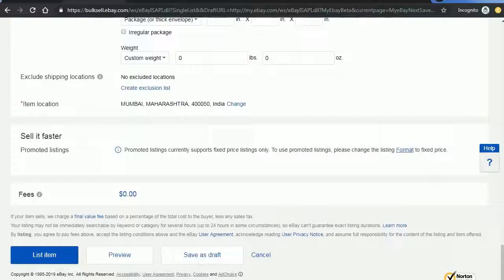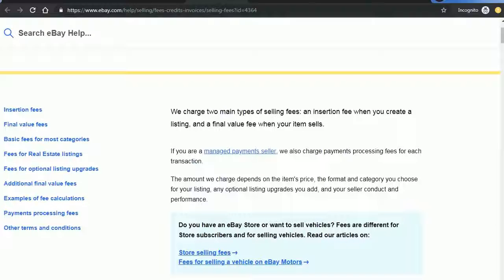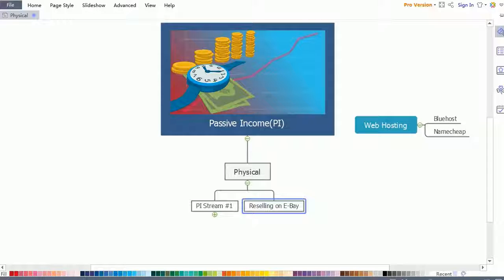Now let's go through the fee structure. There are two main types of selling fees: when you list an item there will be an insertion fee, and when your item sells there will be a final value fee. Every month you will get up to 50 zero-insertion-fee listings, and you can get even more if you already have an eBay store. I will be sharing this link with you so you can explore the full fee structure from eBay yourself. That's it for this lecture — see you in the next one.